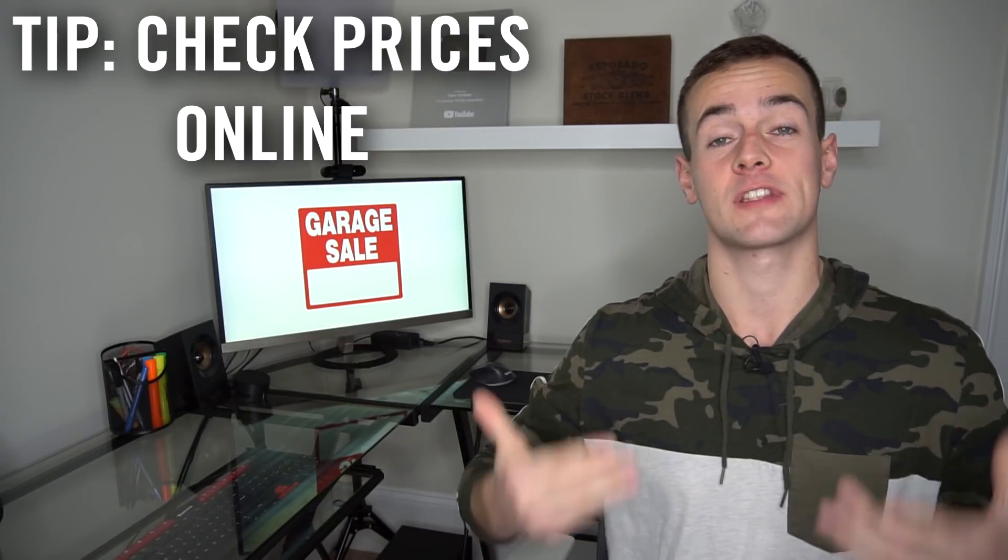If you're going to have a garage sale, here are a couple of tips to maximize your earnings. Number one: reference prices online as you price your items, because certain things have a lot of value and people may have no idea what they're worth. When I was a kid, I went to a garage sale and bought an acoustic guitar in a case for $2. I brought it home, took some photos, put it on Craigslist, and sold it that night for $60. So don't list a guitar for $2 — actually look up the value of these things.